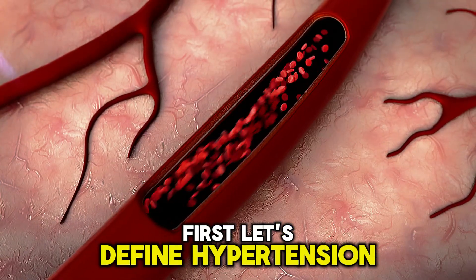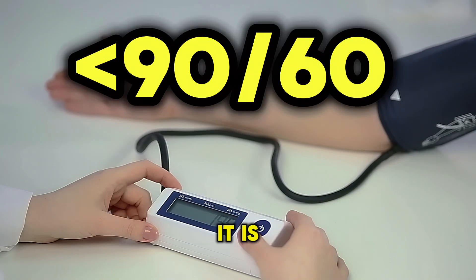First, let's define hypotension. If blood pressure is lower than 90 over 60, it is considered hypotension or low blood pressure.